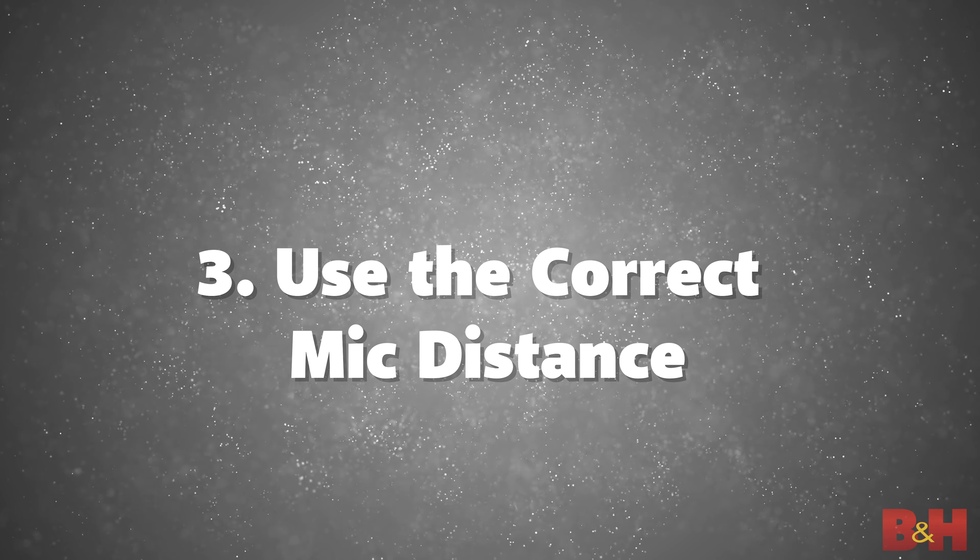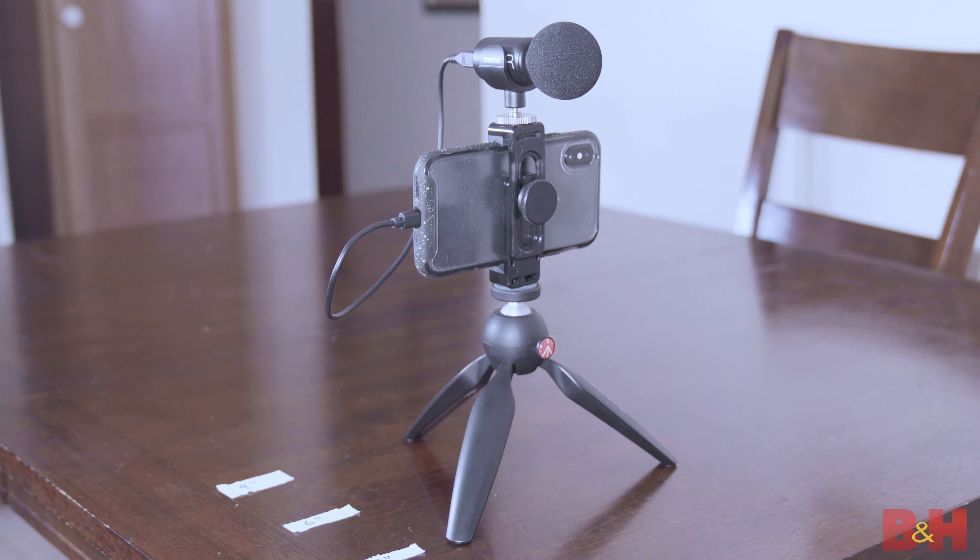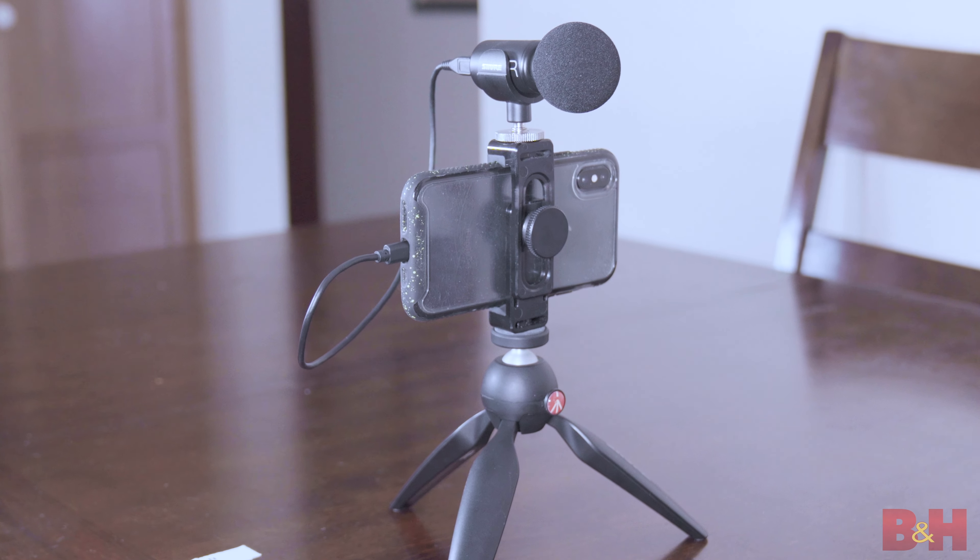Tip three: use correct mic distance. Whether you're using your device's built-in mic or a separate standalone mic, establishing correct distance is really important because even small adjustments can make the difference between an okay sounding recording versus a clear, present, upfront sound. As a general rule, you don't want to be too far away from the mic because it's going to sound pretty distant, and all those other sounds in the room are going to get picked up equally, which is going to be annoying for anyone listening to your audio.